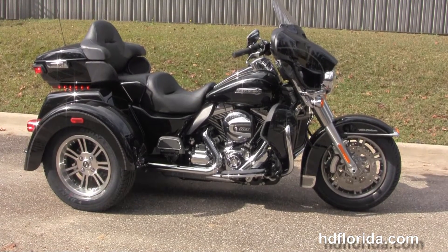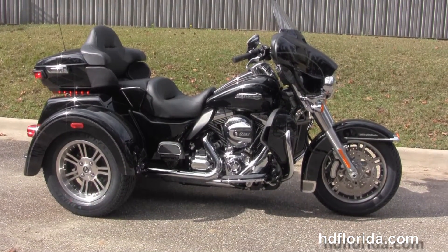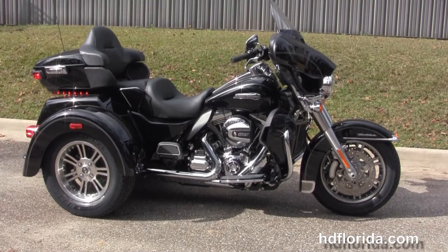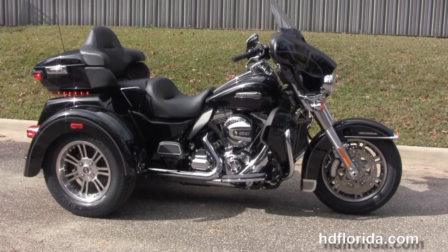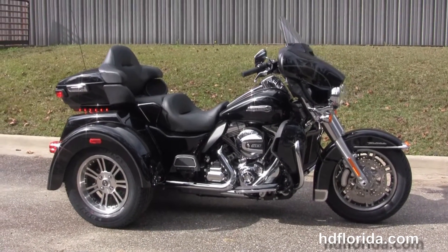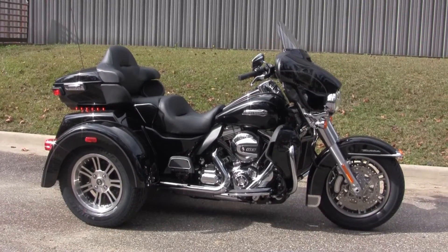We're rated number one in customer service and have over 1,200 new and previously enjoyed motorcycles for you to choose from. For more information on the Tri-Glide, click the link below to view the rest of our fantastic inventory. Visit us at TallahasseeHarley.com — we're always open 24/7, and remember to have one rockin', smokin', bad-ass Harley Day.